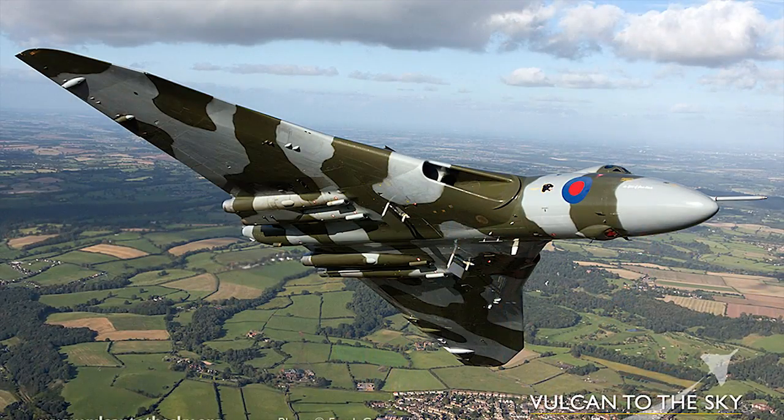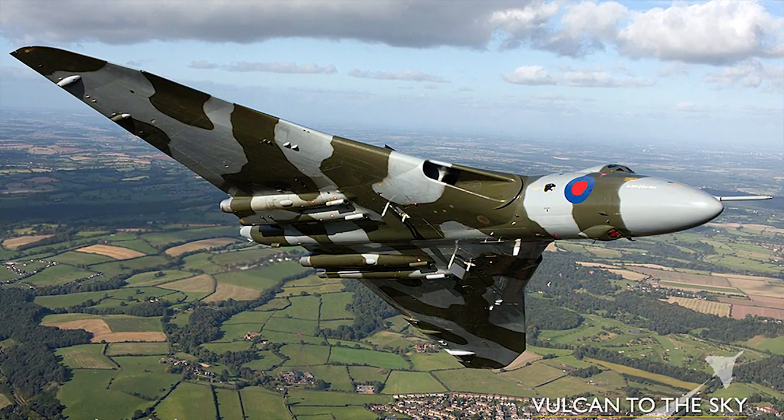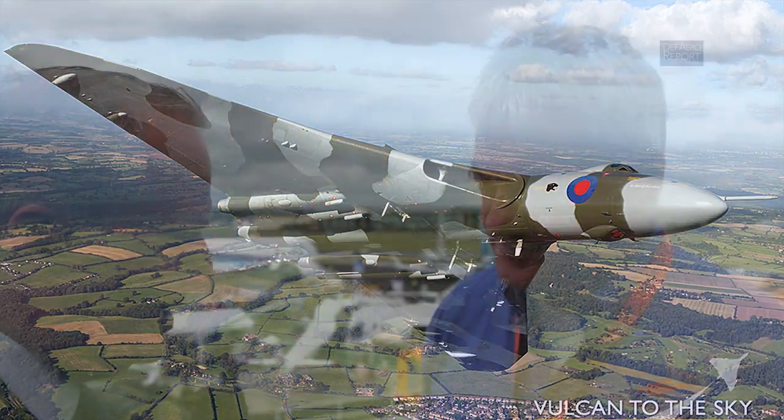Welcome to the Defense and Aerospace Report. I'm Vago Muradian at the Farnborough International Air Show outside London, and we have with us Mike Trotter, who is with Canberra to the Sky. Mike, you're the business development manager. You're part of the successful team that brought the iconic Vulcan to the skies of the United Kingdom, and there were hopes to maybe take her to America at one point as well. Talk to us about the new project — it's the Canberra, another iconic British jet. Tell us about the airplane and what you guys are trying to accomplish.